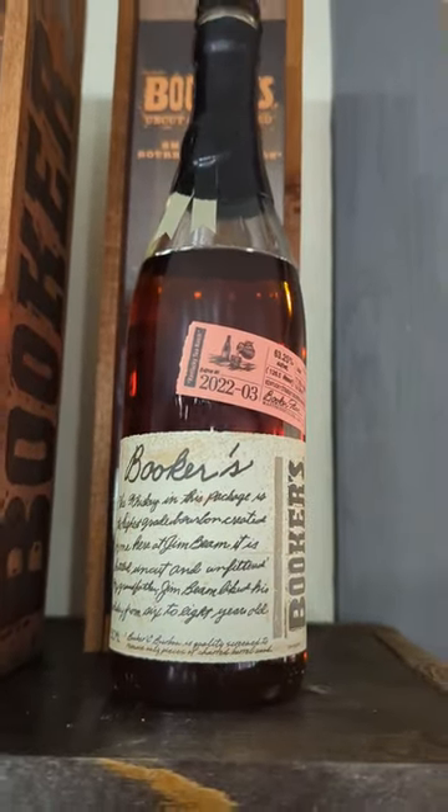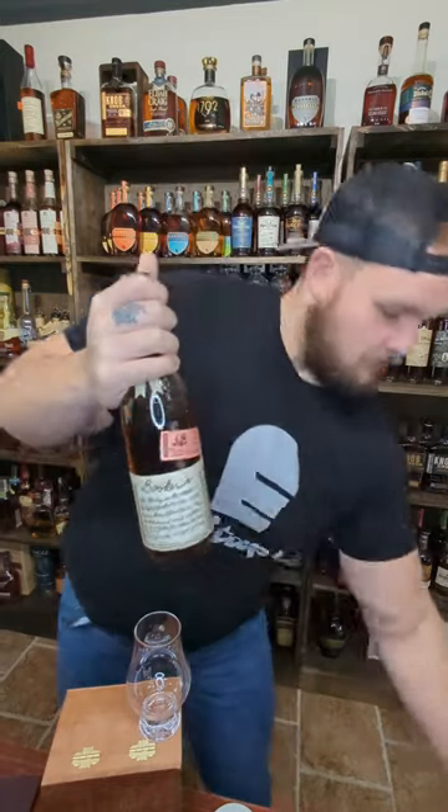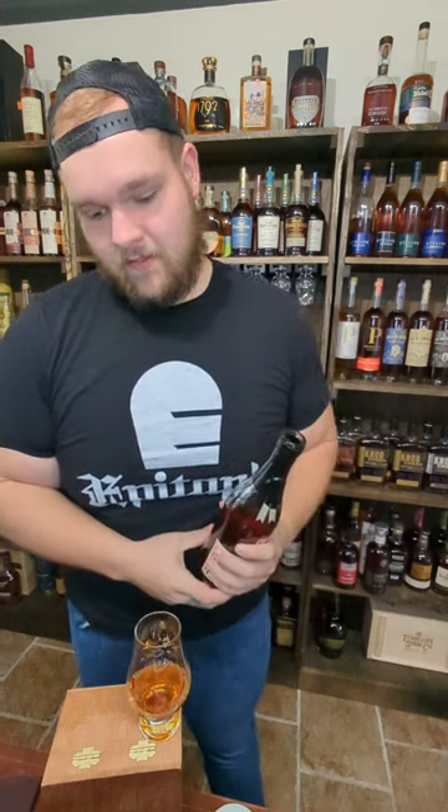Let's do Booker's Kentucky Tea. Coming in at 63.25% ABV, its MSRP is about 70 bucks with a free market price of around 120, and it is aged seven years, four months, and 14 days.